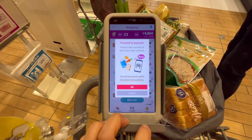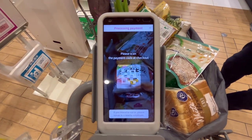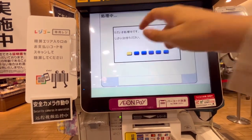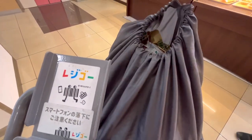After buying everything I need, I go to the special Regigo registers and scan the QR code at my register. All the items in my cart get loaded to the payment system. I choose my payment method and boom! All done with my groceries — so convenient, quick, and hassle-free.